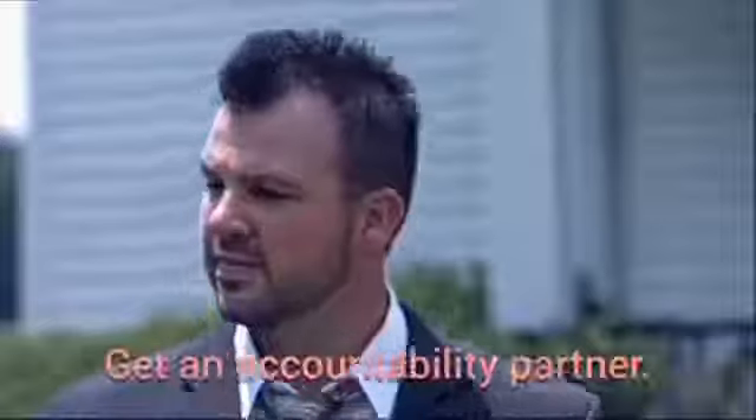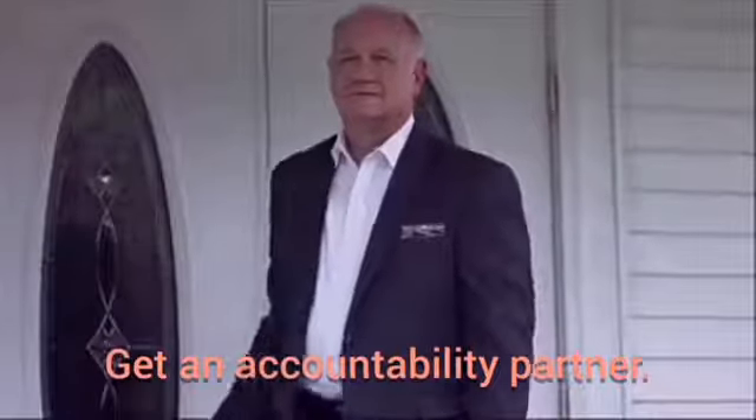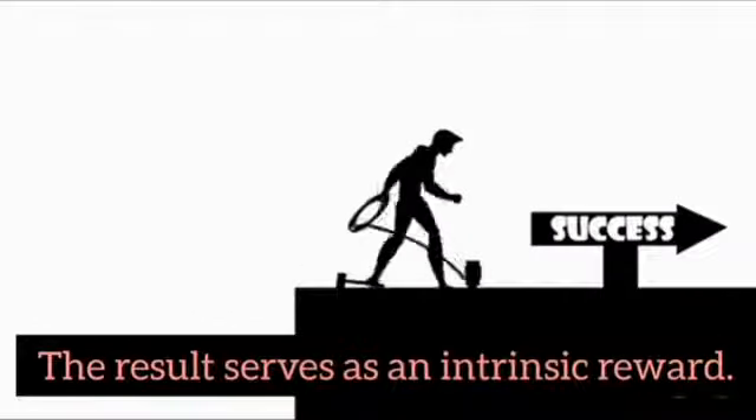To make it satisfying, get an accountability partner that holds you responsible. And success will serve as a reward for you.